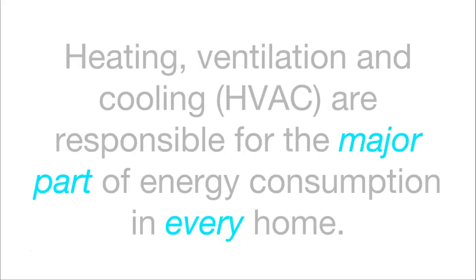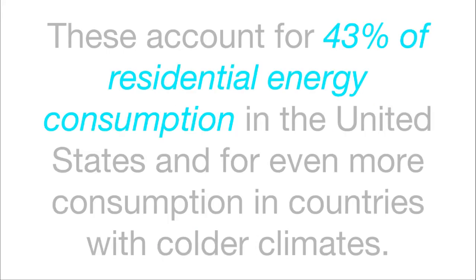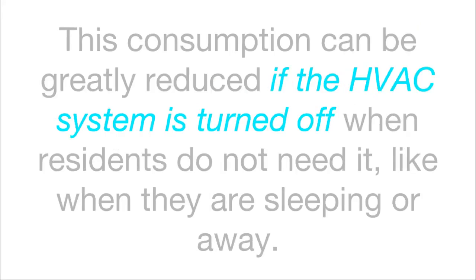Section 1: the case for saving money. Heating, ventilation and cooling systems are responsible for the major parts of energy consumption in every home. These account for roughly 43% of residential energy consumption in the United States, and it's even more in countries with colder climates. This consumption can be greatly reduced if the HVAC system is turned off when residents do not need it, like when they are sleeping or when they are away.